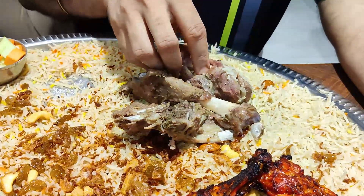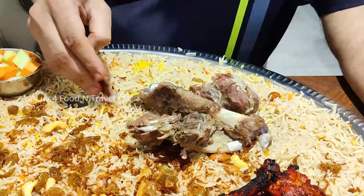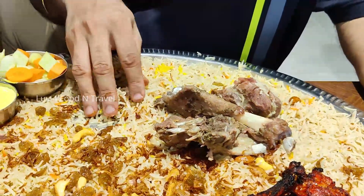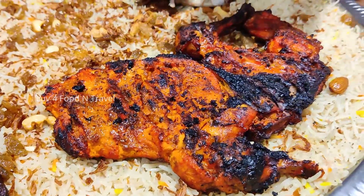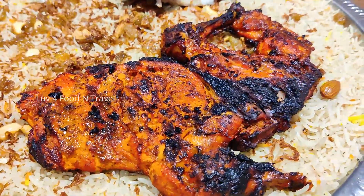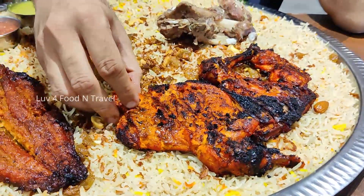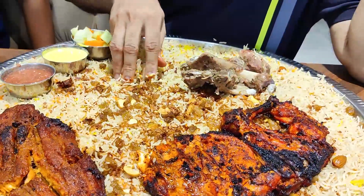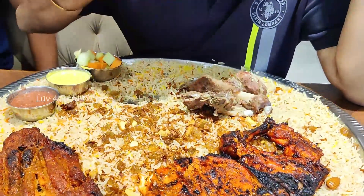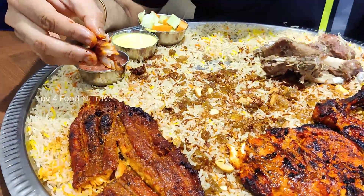The mutton was baked to perfection and was juicy. The meat was falling off the bone and was basically melting in our mouth. The chicken was perfectly grilled with all seasoning done properly and was looking very appetising. The grilled fish too was soft and rightly spiced.